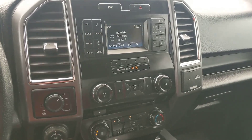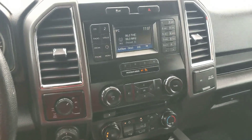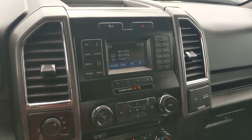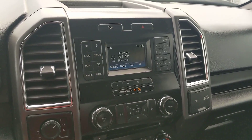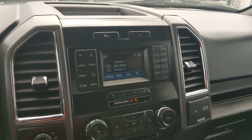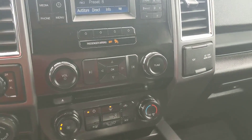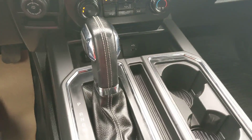Moving on to the center console, you have your 4x4 controls as well as your towing controls, and your information and entertainment center. This truck is Sirius enabled. If you're not a fan of the radio, it has a CD player and your Bluetooth options. Moving down, you have your climate controls all in one spot, just above your shifter.